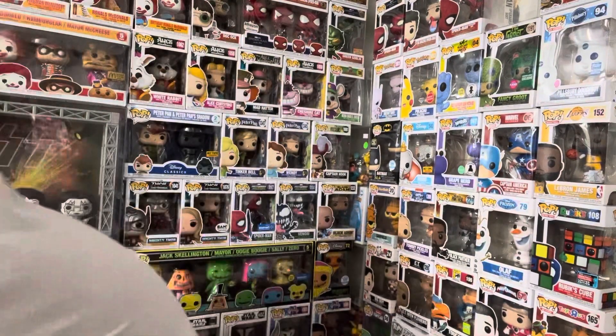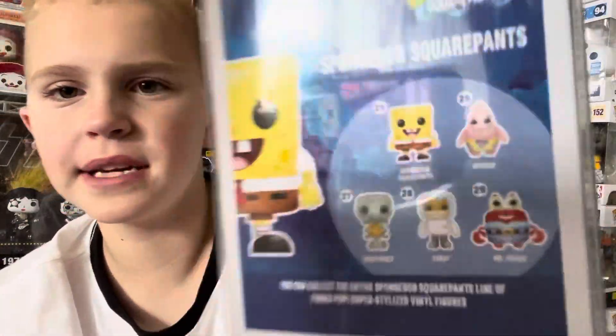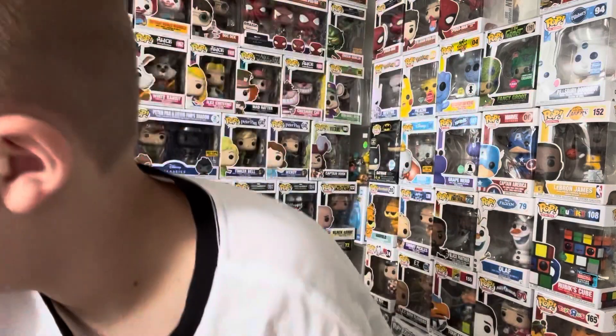Next up is my original 2014 SpongeBob SquarePants — one I got for Christmas and really love. Someday I'm hoping to get a Patrick and Sandy, though Sandy is really expensive. I want the whole set honestly. This one is $95.